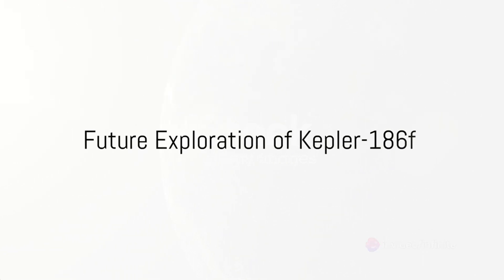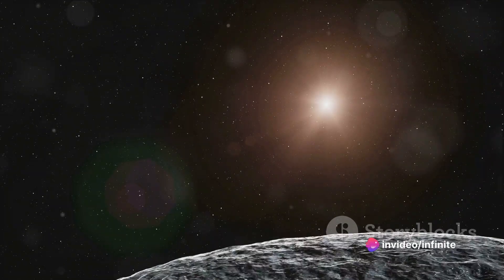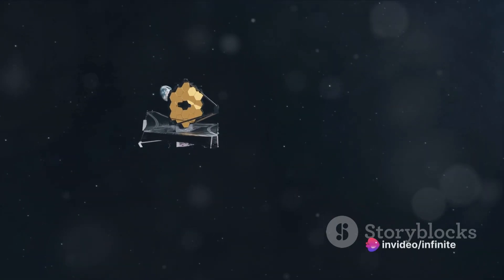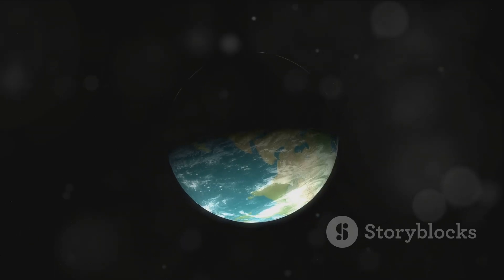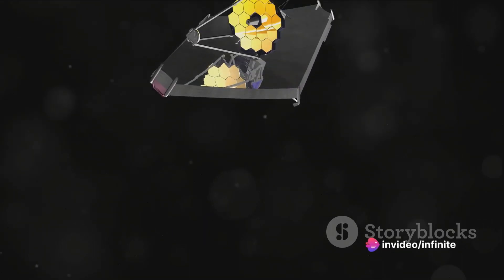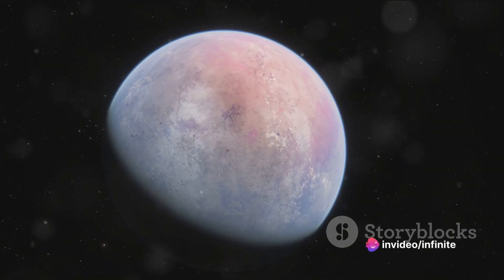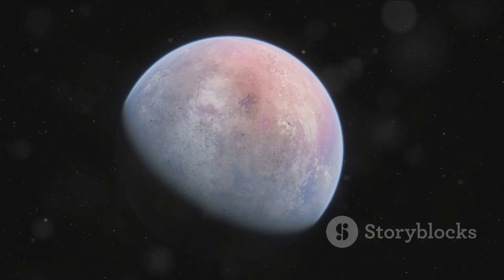What does the future hold for our exploration of Kepler-186f? As we stand on the threshold of a new era of space exploration, our curiosity about Kepler-186f is only growing — it's a tantalizing glimpse into what might be out there in the vast cosmos, a beacon drawing us into the unknown. Future missions, like the much-anticipated James Webb Space Telescope, promise to unlock even more secrets of this distant world. With its revolutionary technology, the Webb Telescope will allow us to peek behind the cosmic curtain, providing more detailed information about Kepler-186f's atmosphere, surface, and potential for life. Imagine detecting signs of water vapor in its atmosphere, or spotting tell-tale signs of geological activity — each discovery is another step toward answering the age-old question: are we alone in the universe?